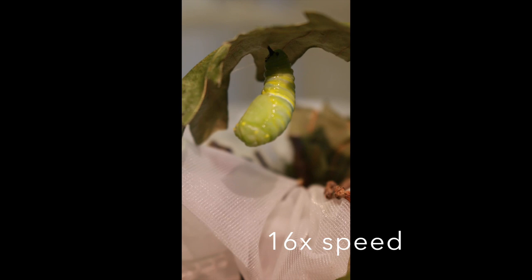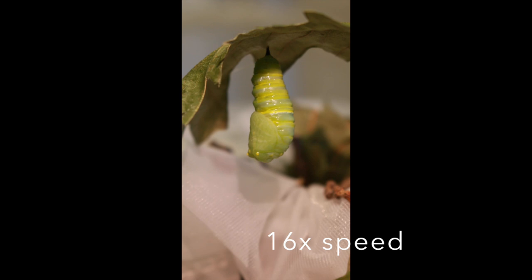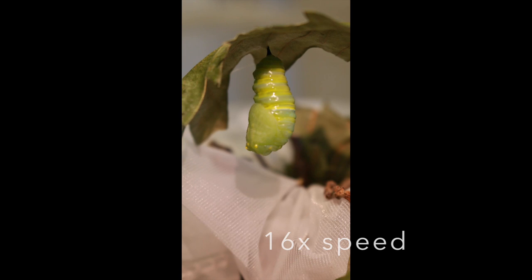Notice that the outermost layer of the cuticle is shed during pupation. Interestingly, by the time the adult monarch butterfly emerges from the chrysalis, it will only weigh about half as much as the caterpillar that formed it. This is because metamorphosis takes a lot of energy.